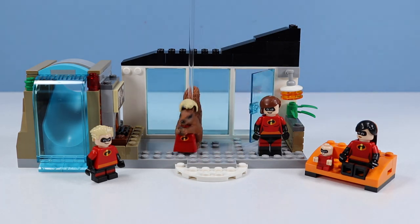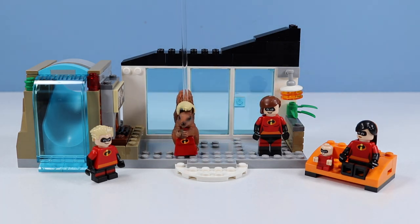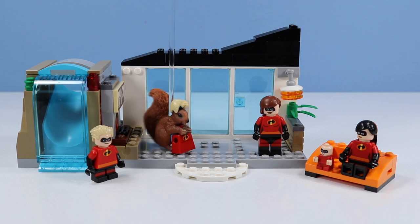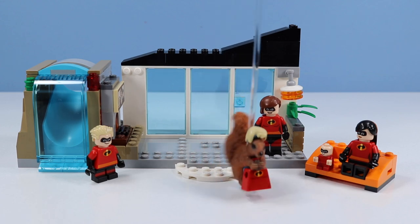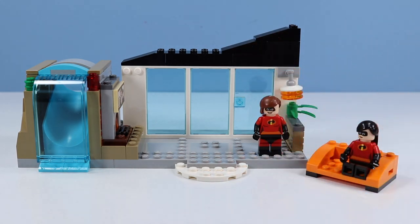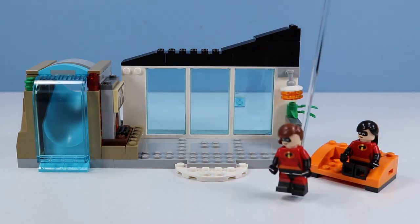Whew! That squirrel was nuts! Hey kids, how would you all like to go out for ice cream sundaes? With nuts in them! Of course, nuts! I do like ice cream!